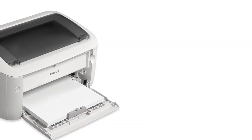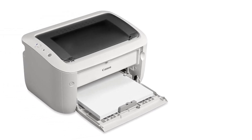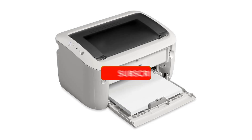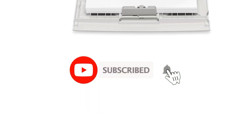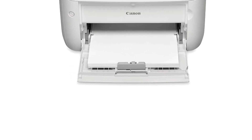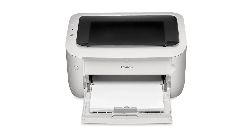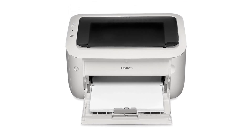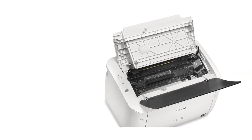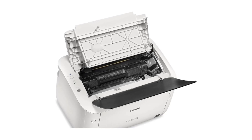This efficiency ensures that your documents are ready when you need them, helping to maintain productivity. The printer's simple setup and user-friendly interface make it easy to operate, even for those who are not tech-savvy. It also features a 150-sheet paper tray, reducing the need for frequent paper refills. The Canon Image Class LBP6030W is designed with energy efficiency in mind; its low-energy consumption and quiet operation make it an environmentally friendly addition to any office.